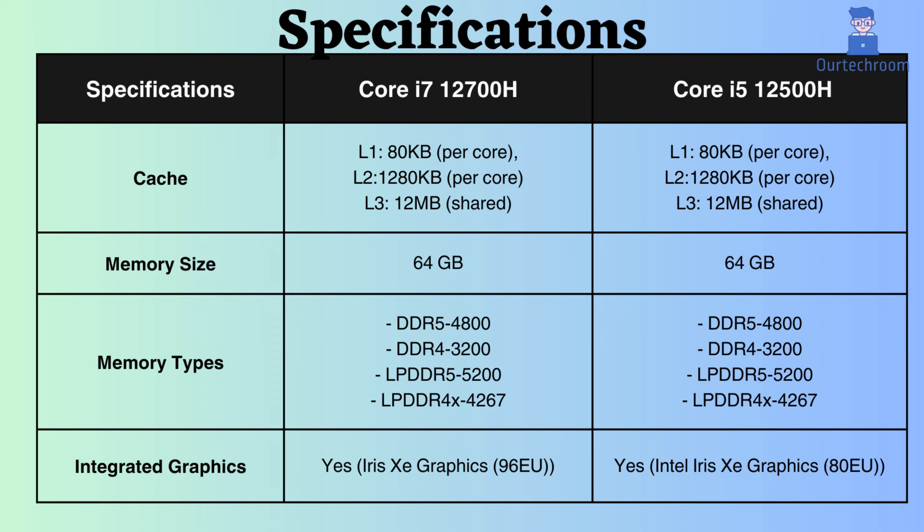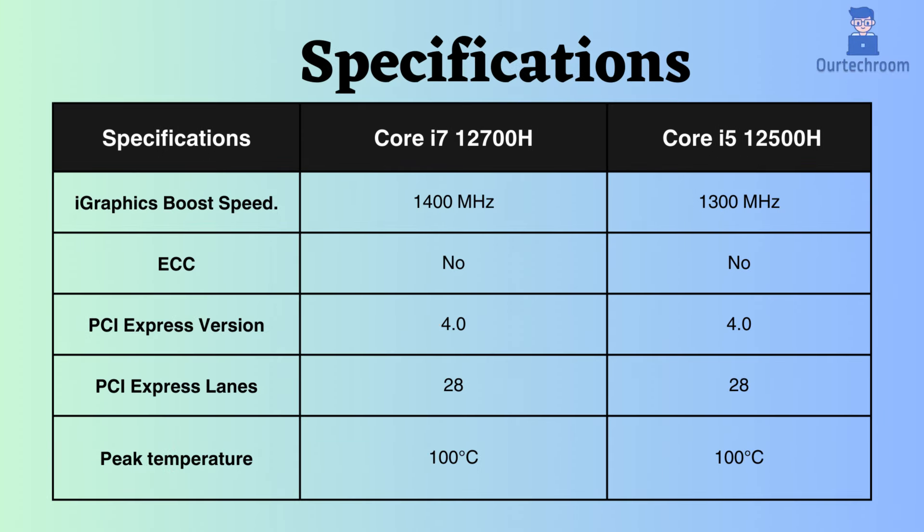Both processors feature integrated graphics. However, the boost frequency of the integrated GPU for the i7-12700H is 100MHz higher than that of the Core i5-12500H. The Intel Core i5-12500H has a boost frequency of 1300MHz, while the Intel Core i7-12700H has a boost frequency of 1400MHz.